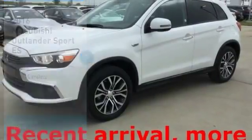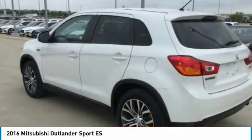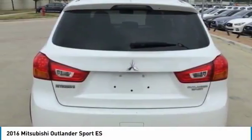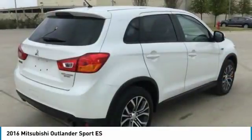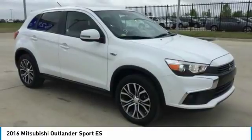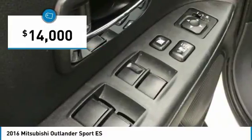Come test drive the 2016 Outlander Sport. The all-new Outlander Sport features a fuel-efficient engine paired to either a five-speed manual or a continuously variable transmission and comfortable accommodations for five. Passengers will be treated to a refined ride in comfortable surroundings with a host of welcome features, and is priced below $15,000.